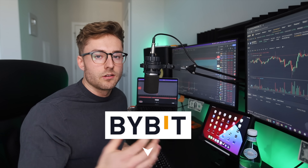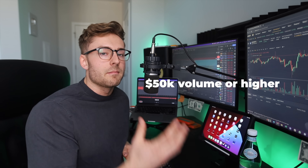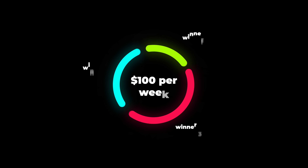If you plan on trading anyways, use the referral link in the description. Each week we do a giveaway where anyone trading with $50k volume or higher is going to be automatically entered to win $100 per week — we're picking three winners a week. We're trying to give the fees we're collecting from the affiliate program back into the community for you guys trading with us.